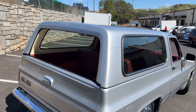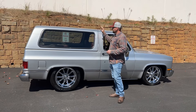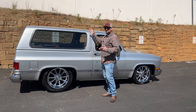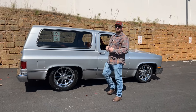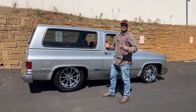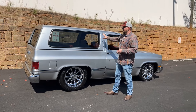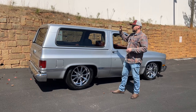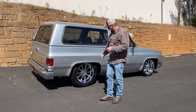The hard tops for these trucks — if they get lost, they're really hard to find. I looked up a couple months back for another K5 Blazer we had and could not find a hard top anywhere other than some used ones that were pretty rough. So to find one in good condition on the truck and ready to go — that's a big plus.